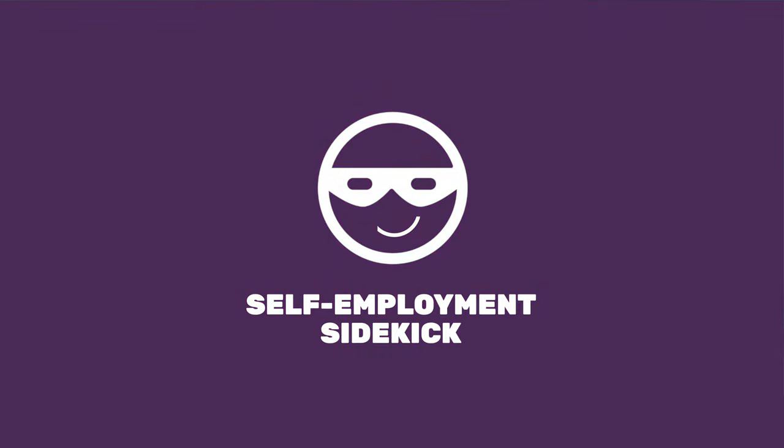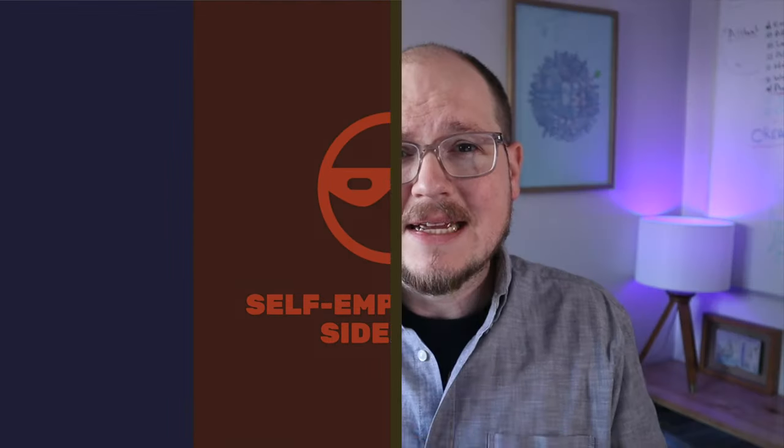What's up business heroes? I'm Dave, your self-employment sidekick, here to bring you some tips, some tricks, and encouragement — to help you answer some questions as you're navigating this thing called working for yourself.